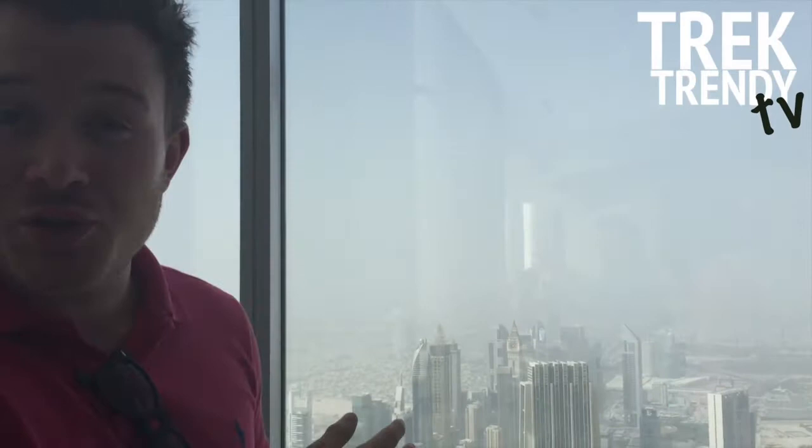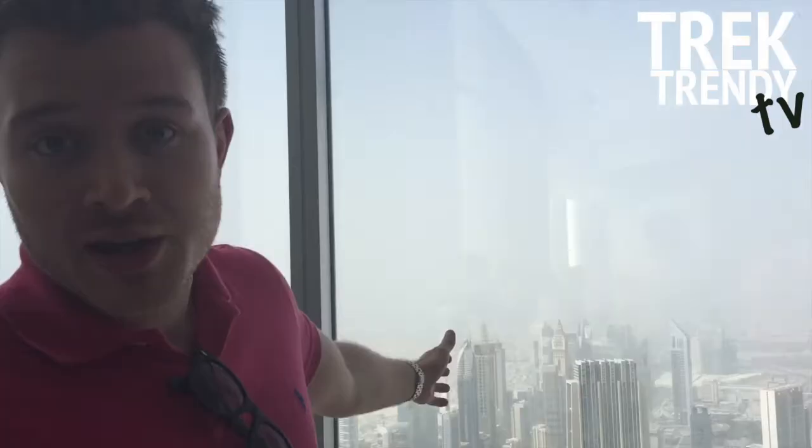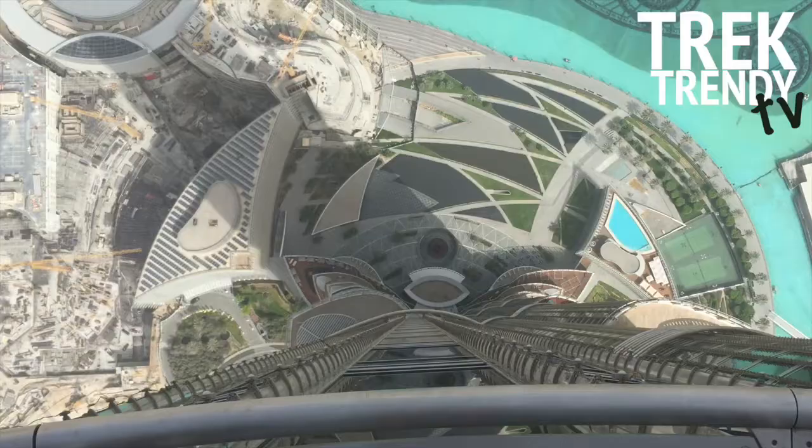We're here at Burj Khalifa at the top, on the 124th floor — not quite a kilometre up but nearing the top. A few more floors go upwards, but over here you can actually see Sheikh Road over the downtown part of Dubai. The Burj Khalifa took just five years to build and stands as the world's tallest man-made structure.